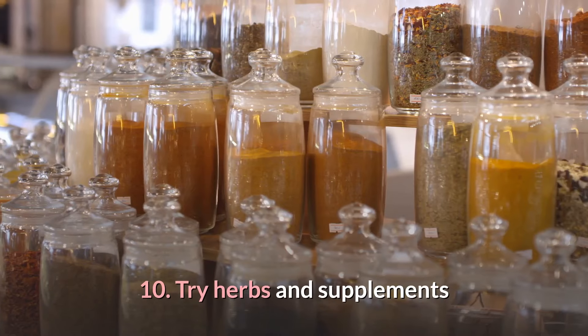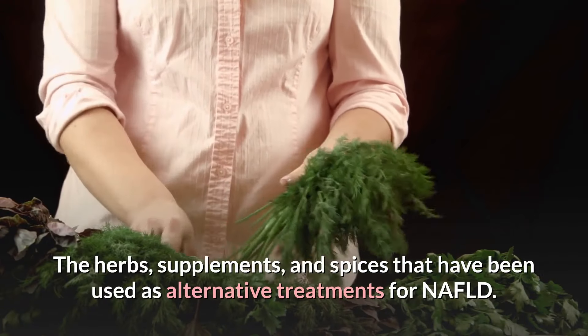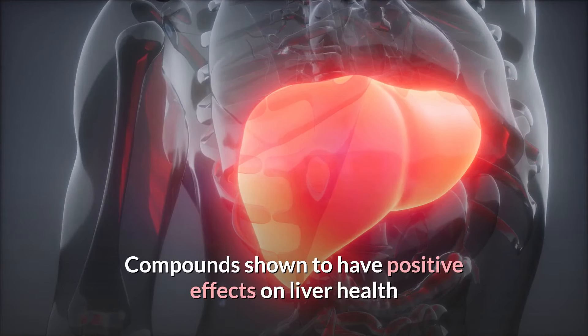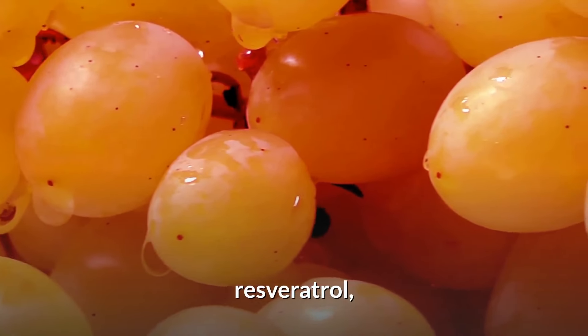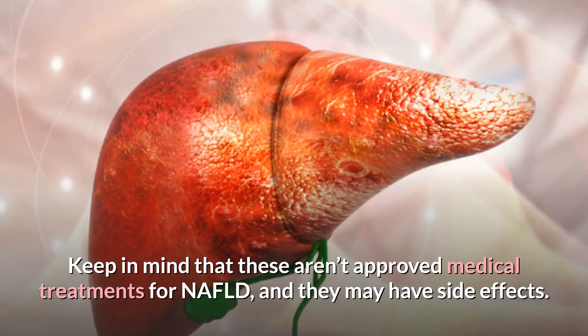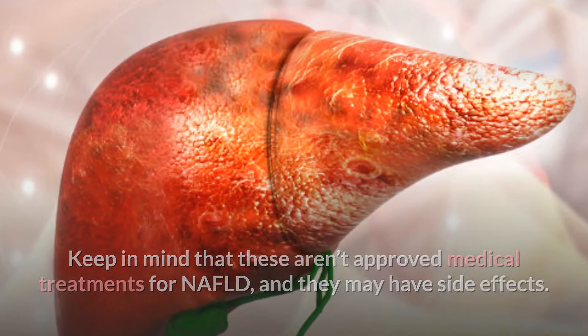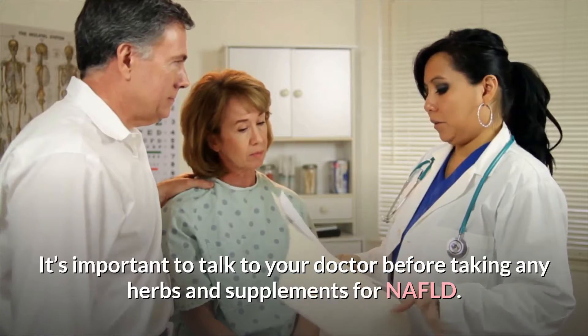10. Try herbs and supplements. The herbs, supplements, and spices used as alternative treatments for NAFLD include compounds shown to have positive effects on liver health, such as turmeric, milk thistle, resveratrol, and green tea. Keep in mind that these aren't approved medical treatments for NAFLD and they may have side effects. It's important to talk to your doctor before taking any herbs and supplements for NAFLD.